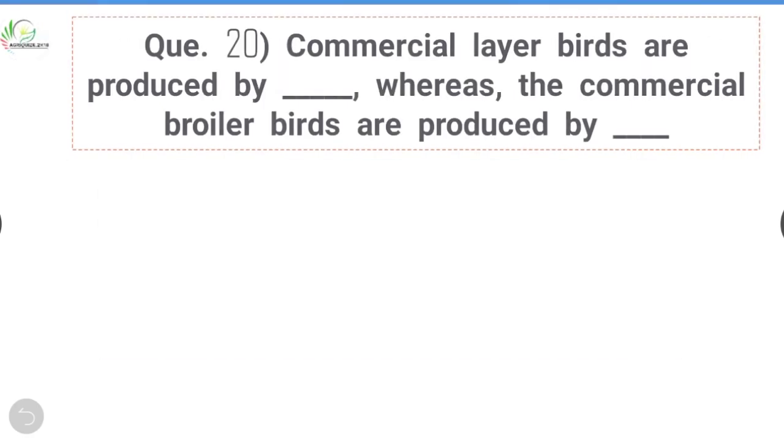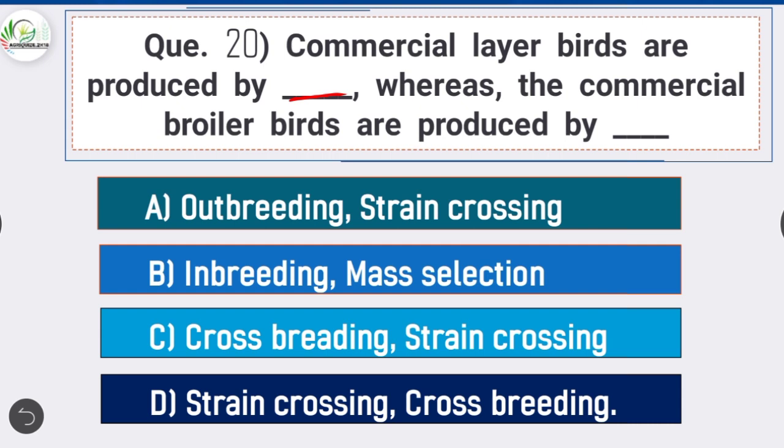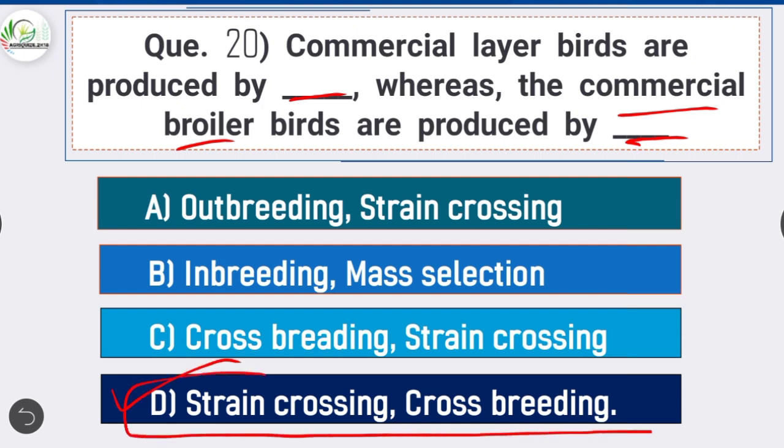Question 20: Commercial layer birds are produced by dash whereas commercial broiler birds are produced by dash — option D is correct: strain crossing and cross breeding. The commercial layer birds are produced by strain crossing, whereas the commercial broiler birds are produced by cross breeding.